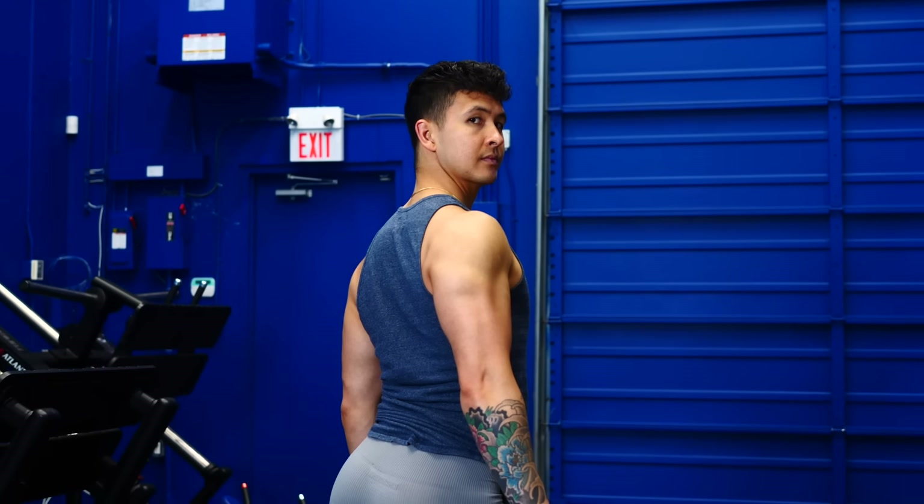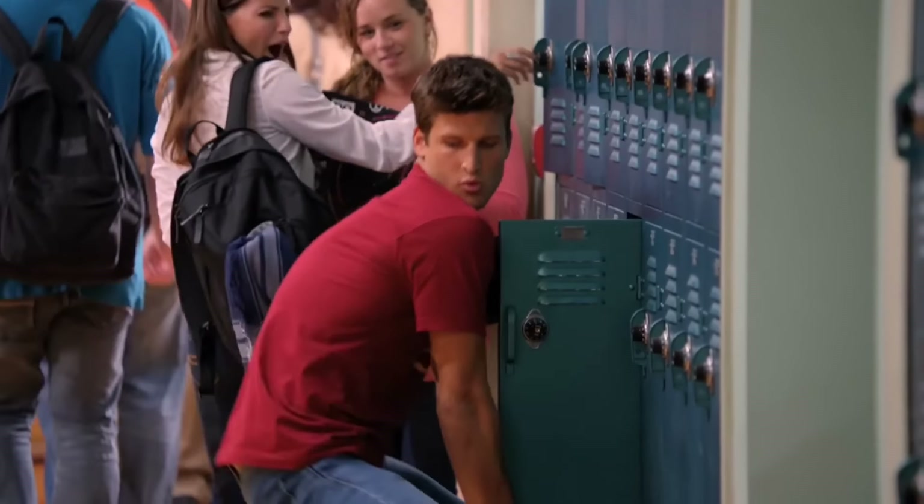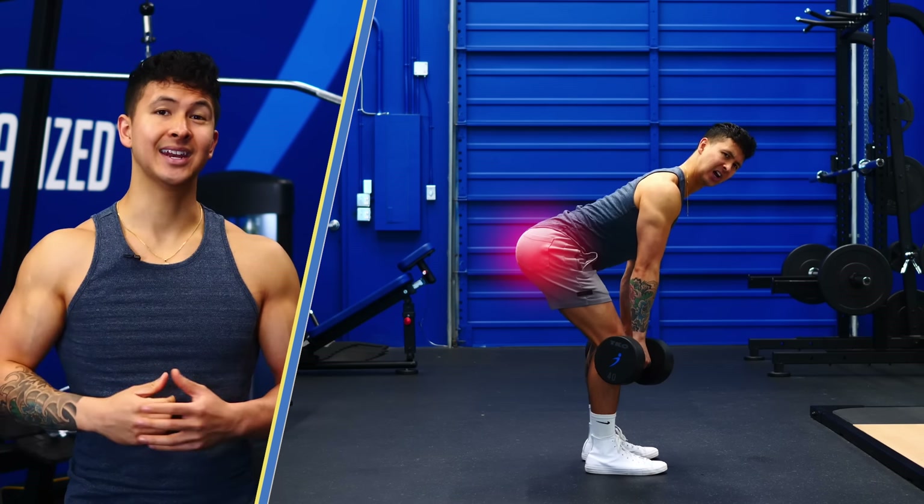Whether you're chasing the next Gymshark sponsorship, want to boost athletic performance, fix low back pain, or just look better in a pair of jeans, pay attention to the next 5 mistakes as I guarantee you're making at least one of them.